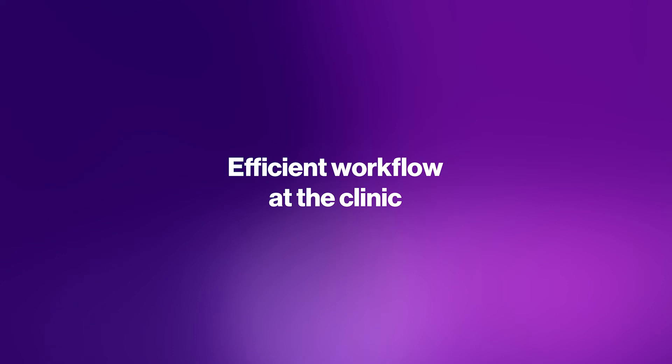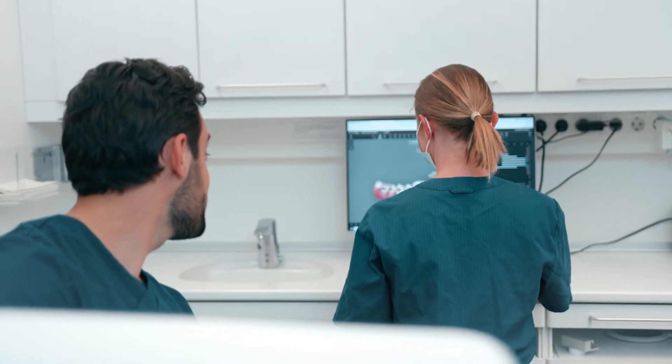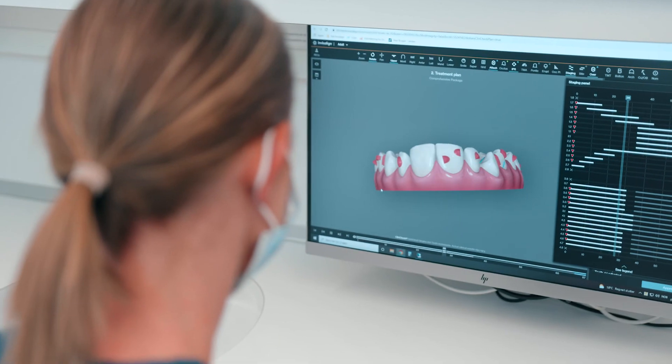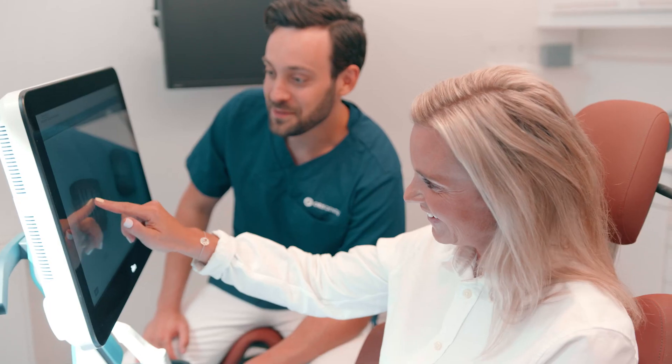The iTero scanner should be able to be used by everyone at the clinic. It is so much easier for you as a doctor when you walk into the treatment room and the scan and everything is already ready, so that you can just dive right into discussing the case plan with the patients. I even let my patients play around with their scans to have them immerse more in their treatment.